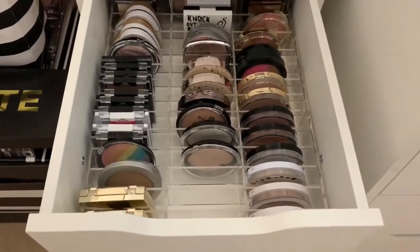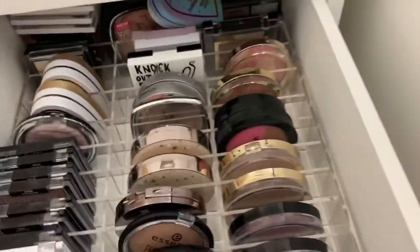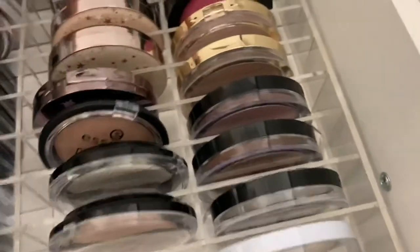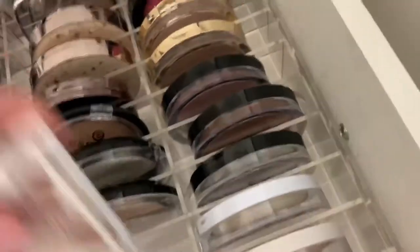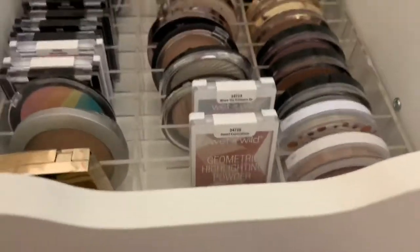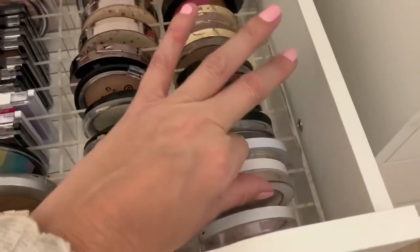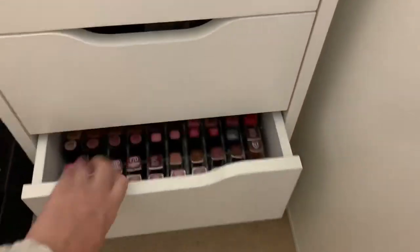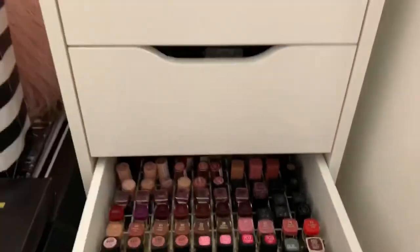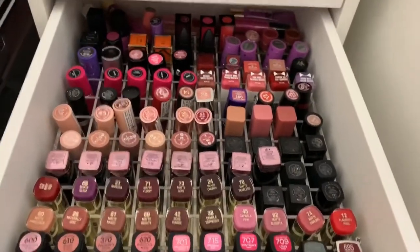These are drugstore highlighters. I totally wish I would have filled that little space — that bothers me quite a lot. Let's fix that together right now. These are all drugstore ones, minus Dose of Colors. I just got a lot of highlighters — I love highlighting, that's probably one of my favorite things to put on. I tried to stick with mainly drugstore on this side and then kept with the fancy stuff in the other drawers. This is more drugstore lipsticks — organizers again by Sunny Cosmetics.